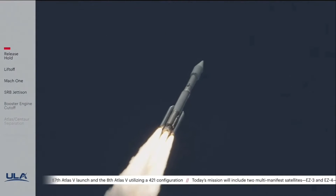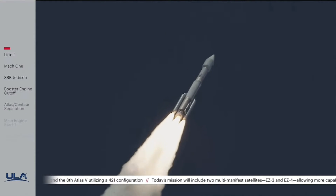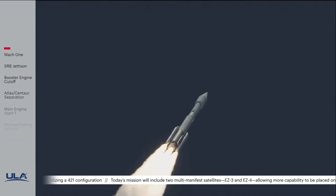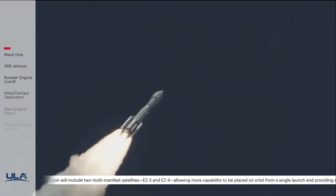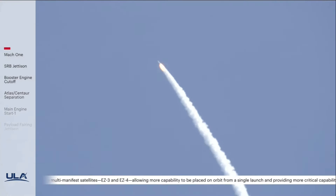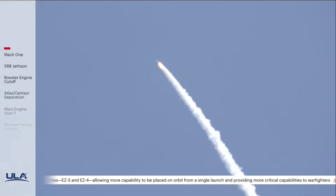And now passing through Mach 1 — Atlas 5 is now supersonic and at Max Q, maximum dynamic pressure. Body rates continue to look good through the boost phase. Vehicle's now throttling back up slightly, engine response continues to look good.